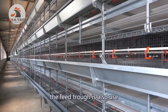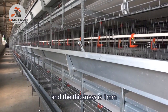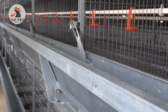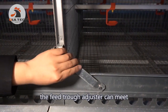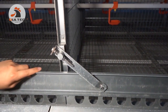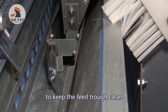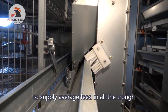The feed trough is also made of hot-galvanized steel with a thickness of 1 mm. The feed trough and adjuster can accommodate different edge brushes for feeding. We designed the brush to keep the feed trough clean. The feeding adjuster device ensures the feeding machine supplies an even amount of feed in all the troughs.